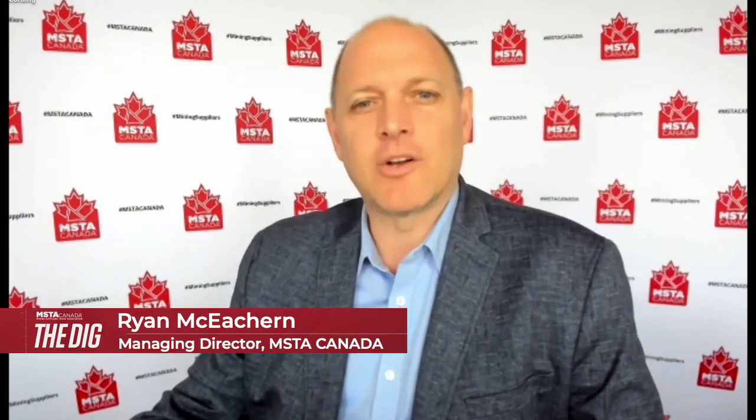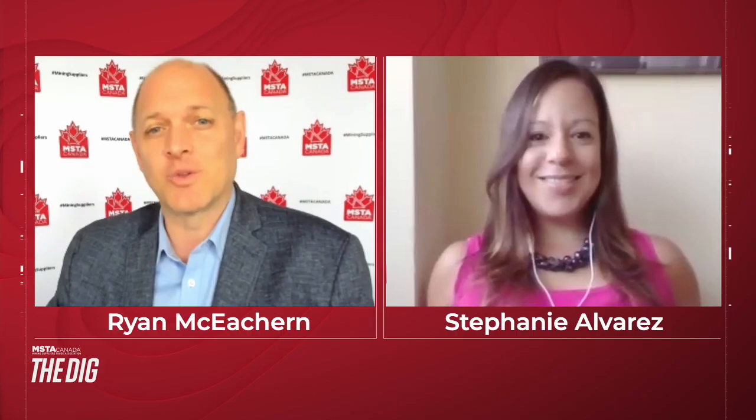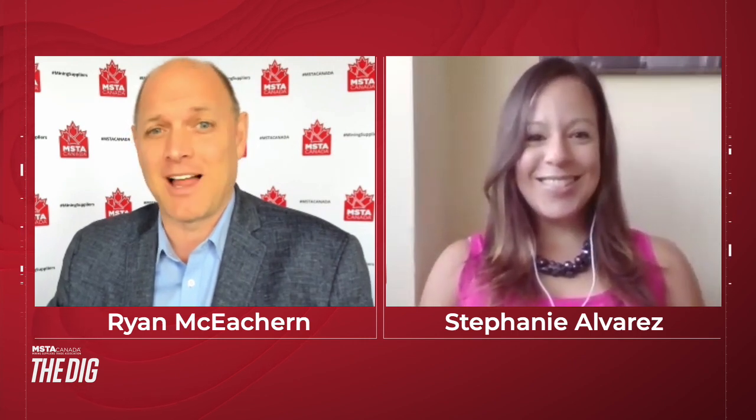Hello, I'm Ryan McEachran and welcome to The Dake. On this episode, I'm speaking with David Van Claverin from H2Tech about their technology that drastically reduces carbon emissions on diesel engines. But first, we have our own Stephanie Alvarez to share some important information with us. Hi, Steph. Glad to have you back.